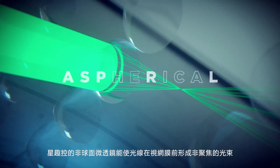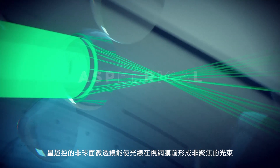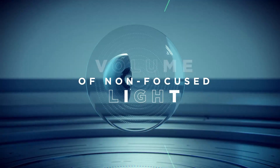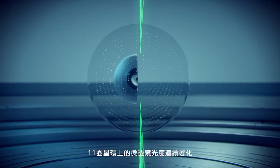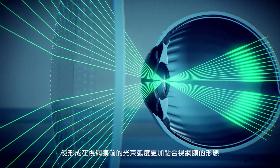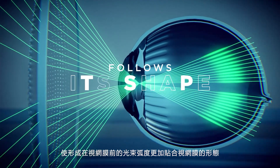Stellist microlenses are of aspherical geometry and allow light rays to create a volume of non-focused light. Thanks to the power variation of the microlenses among the 11 rings, this light volume is spread in front of the retina and follows its shape.